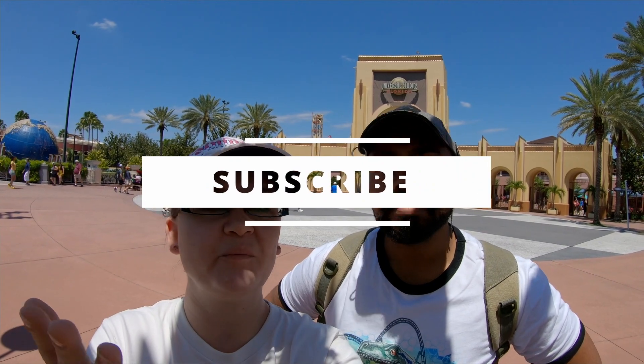Hi everybody, welcome! Today we're at Universal Studios Orlando and this is an update video. We've got a new store, we've got new mask stuff, we've got new social distancing stuff, hotel information — so let's go inside, have a little fun, and learn about what's new here at Universal.